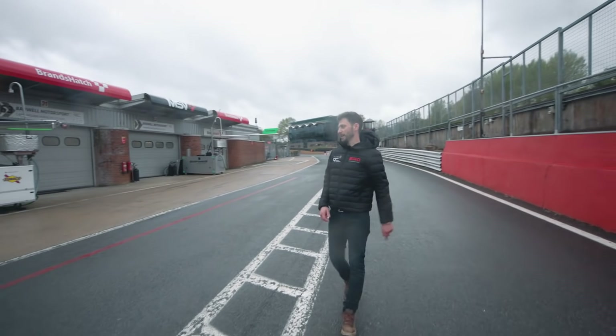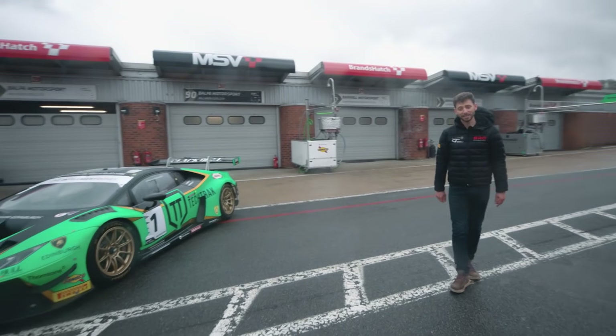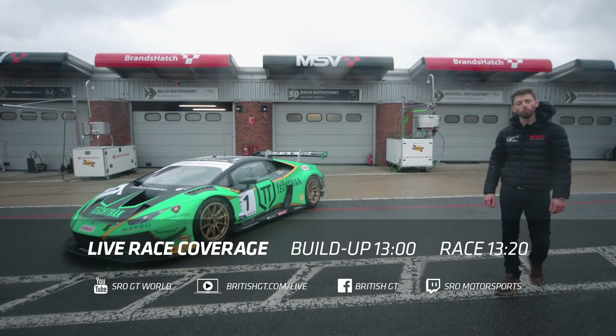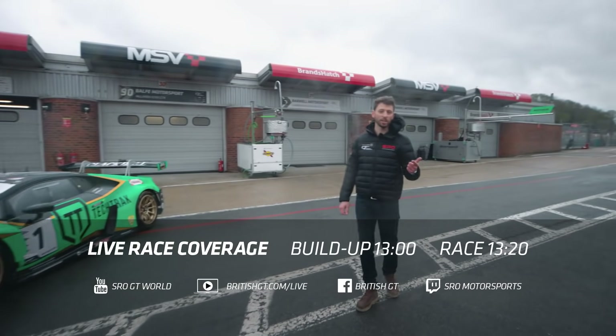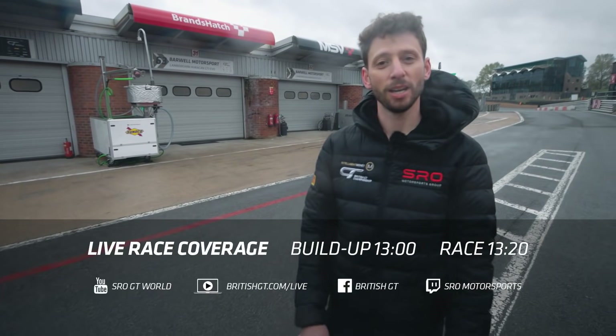Right, that is the grid and that is your lot for the pit walk. We're live on Sunday from one o'clock; the race starts at 1:20. Watch it live on SRO's YouTube and Twitch channels, British GT's Facebook page, and of course BritishGT.com. Hope to see you there.